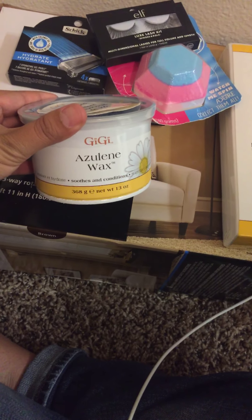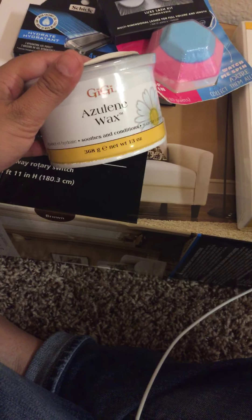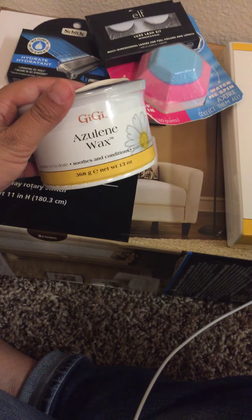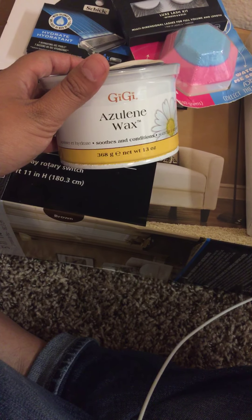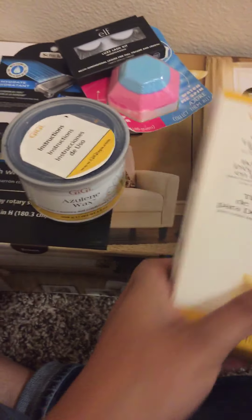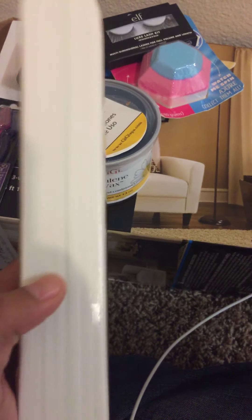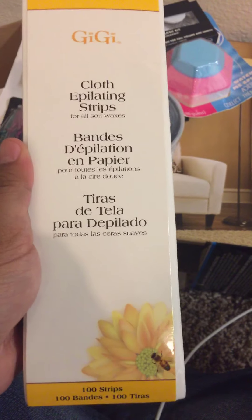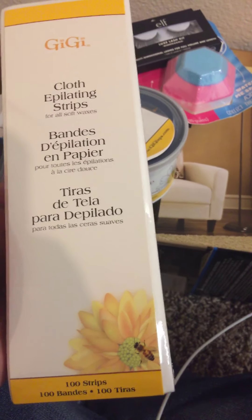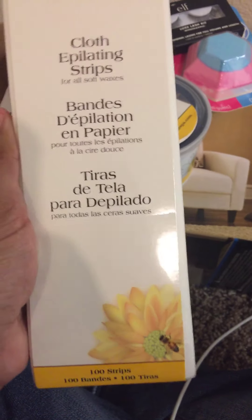It's the Azulene wax and it's a skin conditioner. I have gotten the cream wax which is the pink one, and right now I have the Brazilian hard wax — that one is awesome, I love it — but I just wanted to go back to the cloths. I got this one, and this is the epilating strips. The other white cloths I don't like because they stretch quite a bit, but this one is more like a soft paper, so I grabbed this one. I used to get these before but then stopped and got the hard wax.